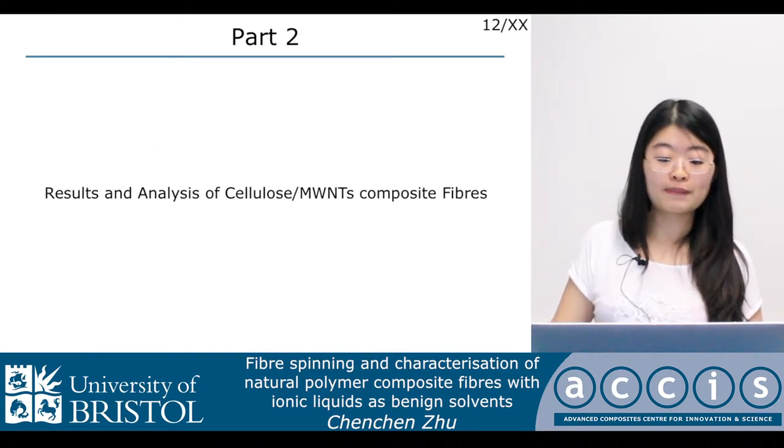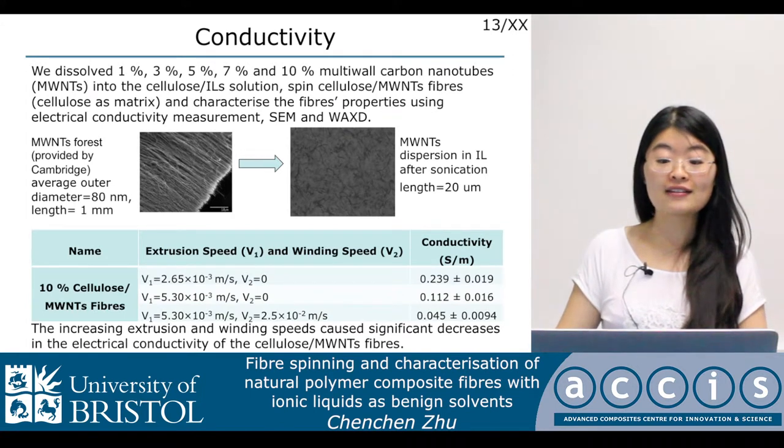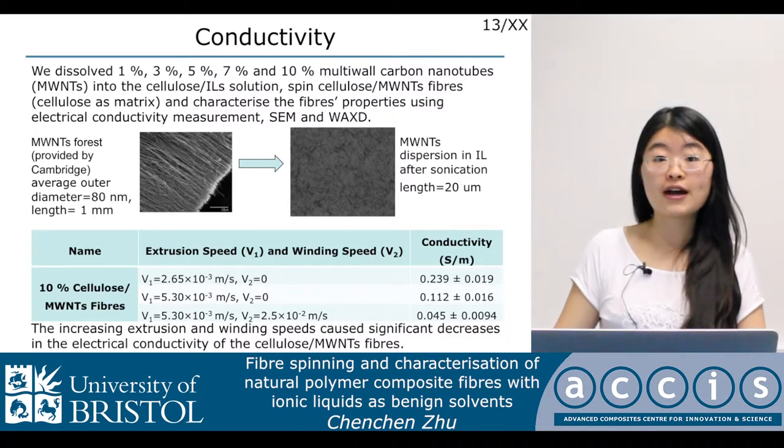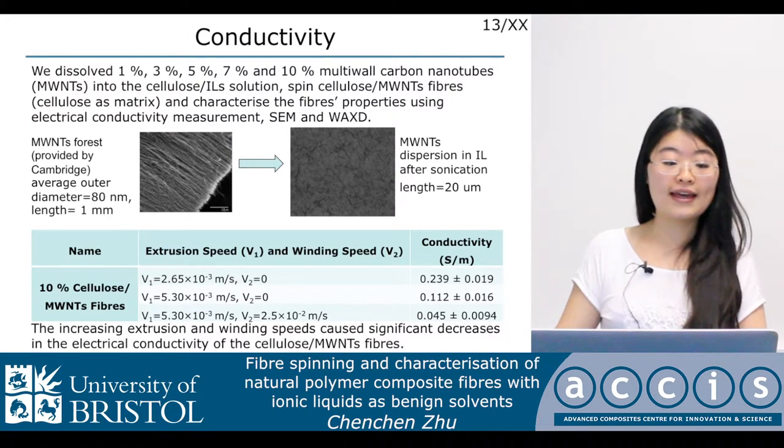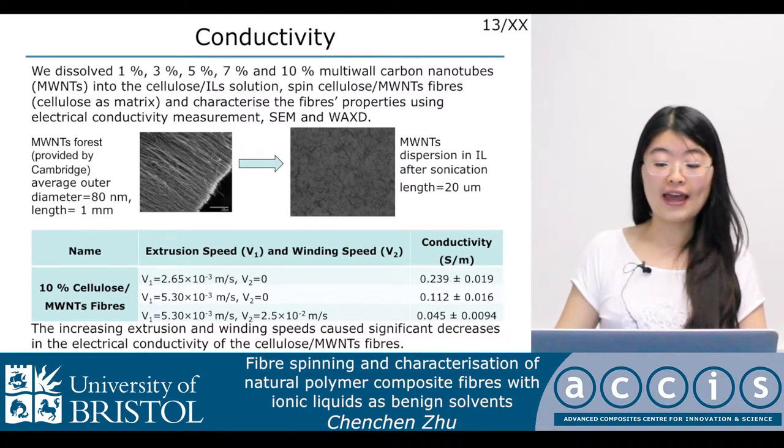Part two of our experiment is the cellulose carbon nanotube composite fibers. We dissolved 1%, 3%, 5%, 7%, and 10% multi-walled carbon nanotubes into the cellulose ionic liquid solution, spun composite fibers, and characterized the fiber properties using conductivity measurement, SEM, and X-ray. The nanotubes we use are multi-walled nanotube forests provided by Cambridge. The average outer diameter is around 80 nanometers and the length is around 1 millimeter. After modification and sonication, the nanotubes dispersed well in ionic liquid, and the length of the nanotubes is around 20 microns.